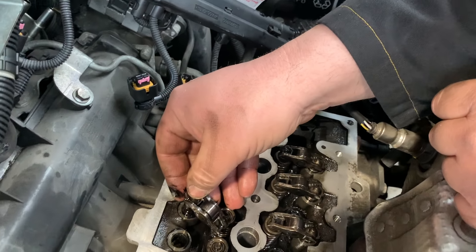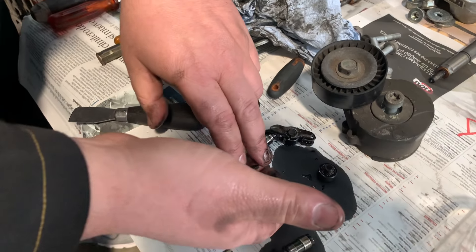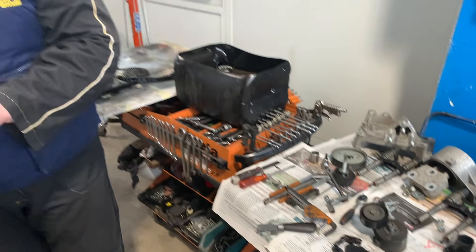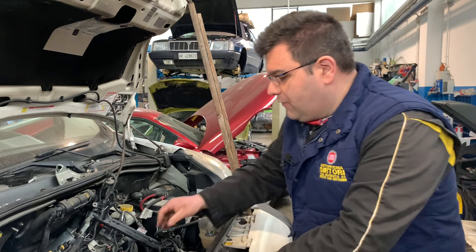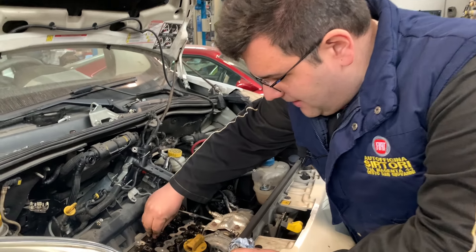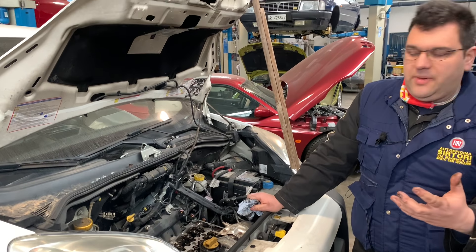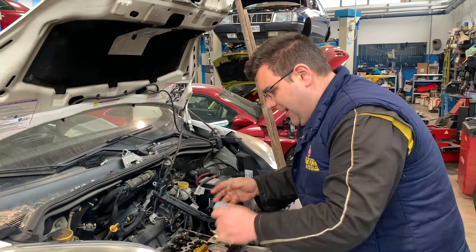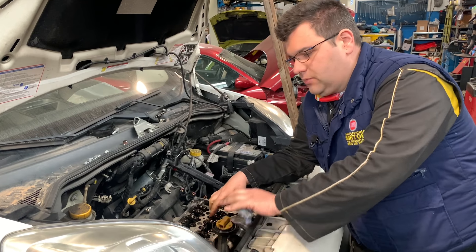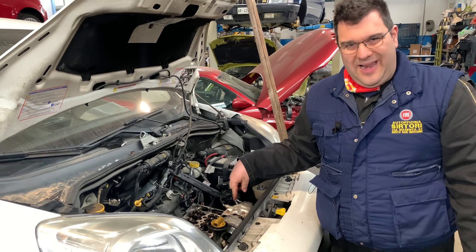Vi faccio vedere. Vedete che si spezzano? Spezzandosi, questo pompante salva la valvola che c'è sotto, perché si rompe prima lui. Sono concepiti per rompersi. Dipende dalla velocità, non come contachilometri, ma dal numero di giri in cui si è e dalla fatica che può succedere quando si spacca tutto. A me è capitato solo due volte, con le centinaia di catene che abbiamo fatto, in cui si sono spaccati i martelletti.